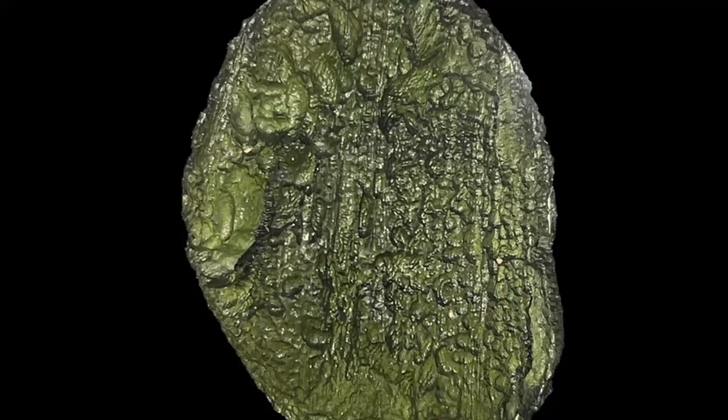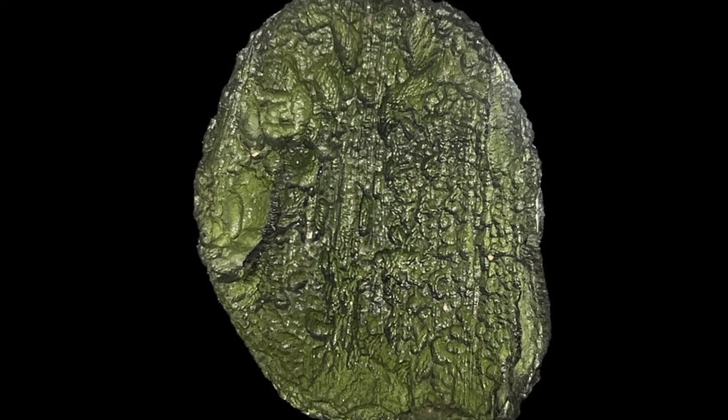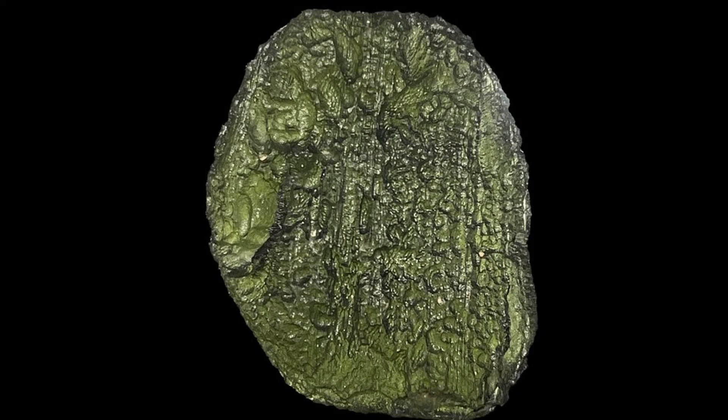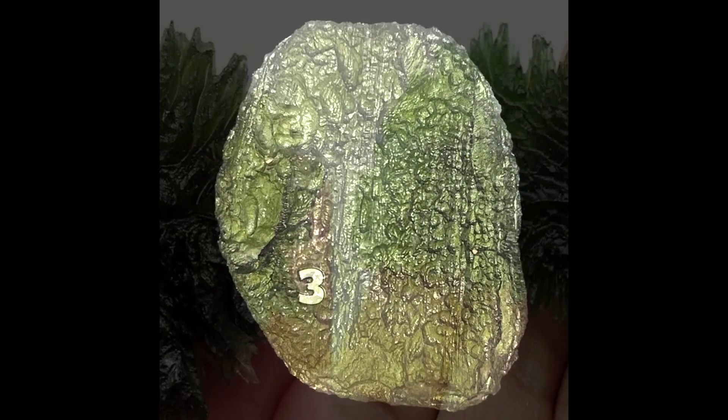To complicate matters, much of the real Moldavite hitting the market today is the result of illegal mining. So is the bubble going to burst? I don't know, but probably not anytime soon. Now with anything popular and expensive, fakes have become a large share of the market. But if you know what to look for, they are easy to spot.